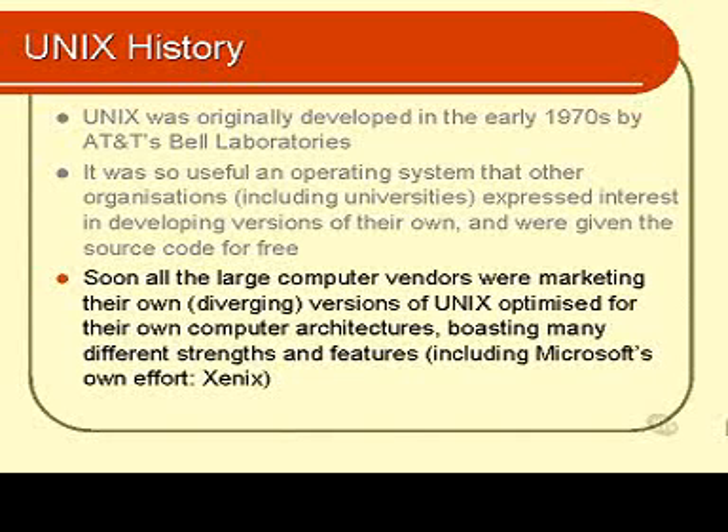They each liked to advertise theirs as being the best UNIX and certainly the best hardware. It's interesting to note that at this stage even Microsoft got involved and produced a version of UNIX that would run on a personal computer — on a 286 — and they called it Xenix.